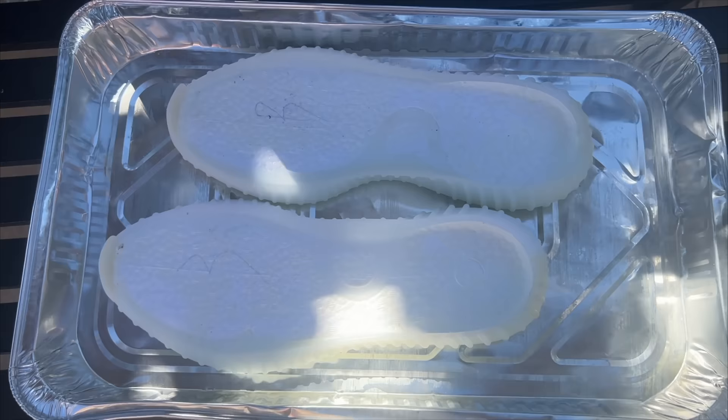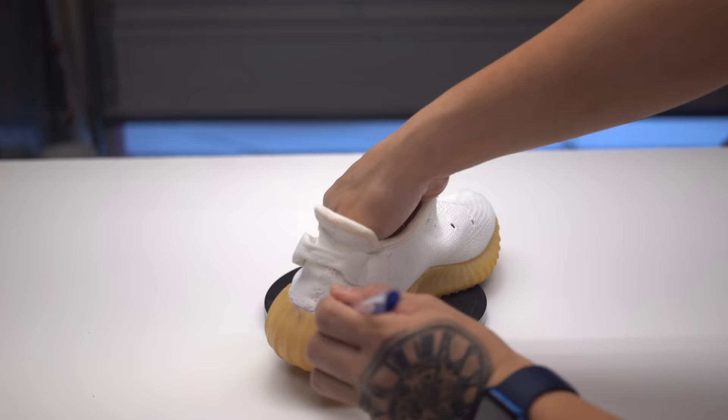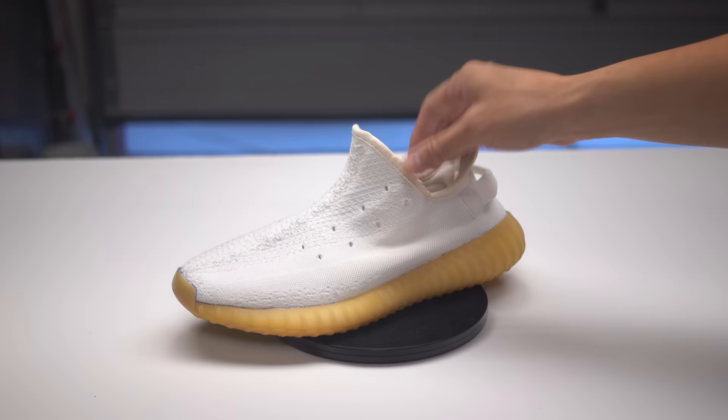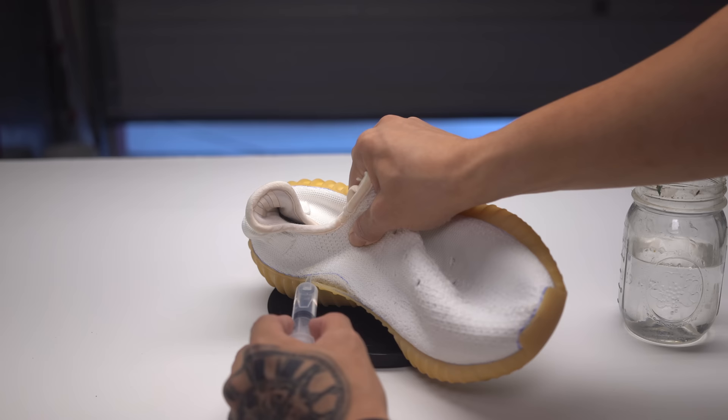I'm going to trace the edge of the midsole with a heat-disappearing fabric pen. I've never done this method before — tracing the previous midsole line so I know where to put the new glue when I reattach the new midsole. I'm trying something different: I'm going to separate the uppers with acetone, using a syringe to help me drip some of the acetone down where I want the material to separate.